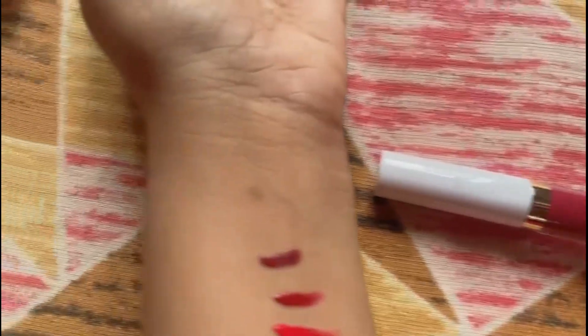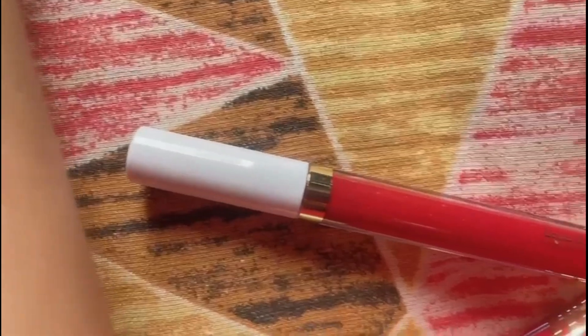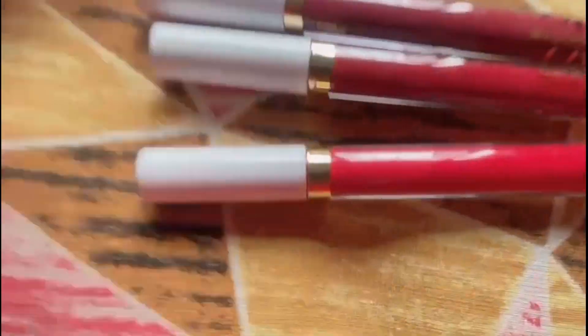This is the first color, which is a matte one — which is deep red. And this is the second color, which is dark red. And this is the third one.